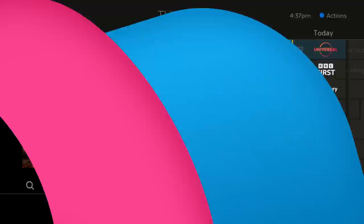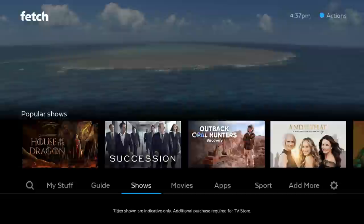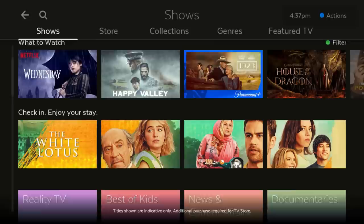Use Shows to discover what's trending across streaming, channels and the TV store all on one screen. And use jump-off points to find shows faster.